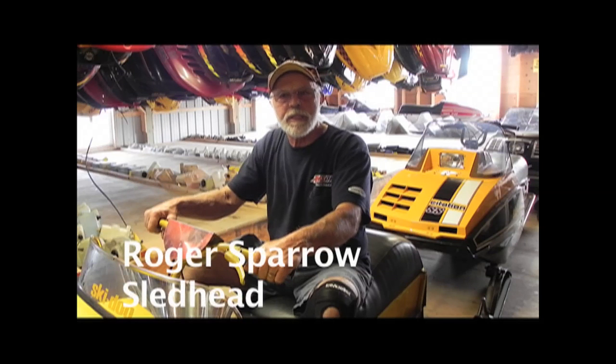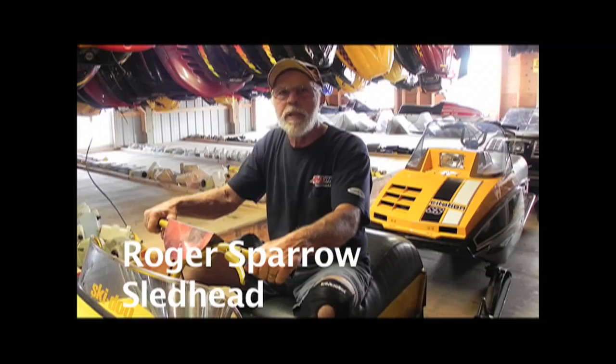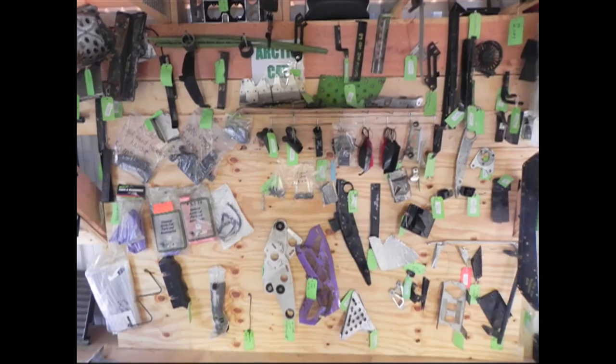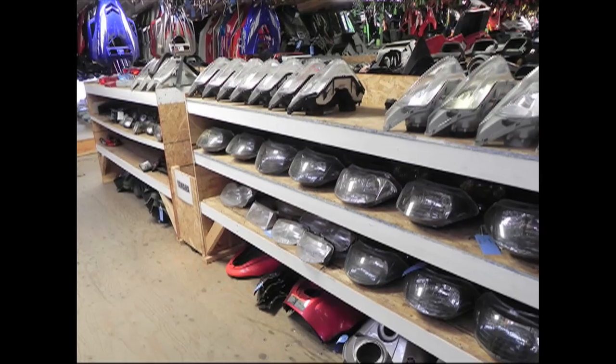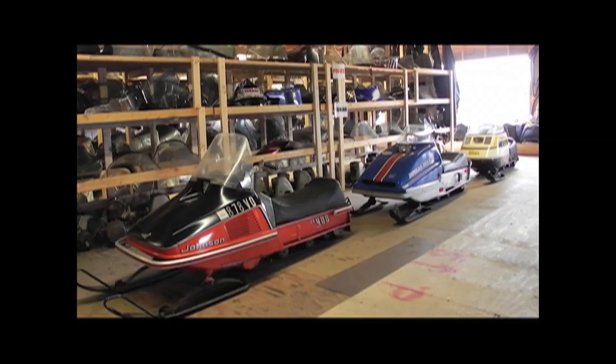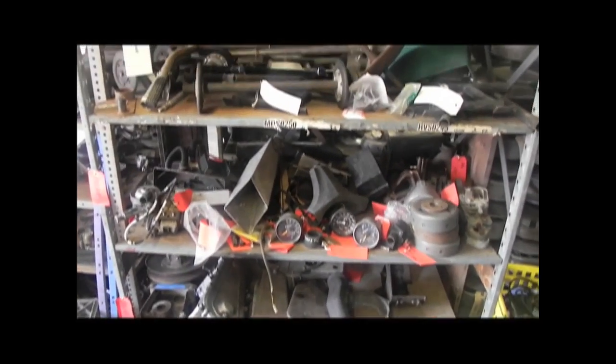From here we're going to go to the vintage barn. In the vintage barn, we carry lots of used parts for lots of brands, and we also have some NOS parts for vintage sleds. We do have a good selection of John Deere and Kawasaki right now, and it seems like it's always changing what we get and what we have.